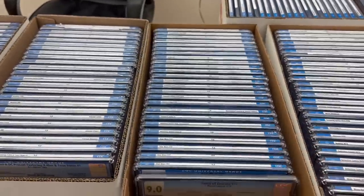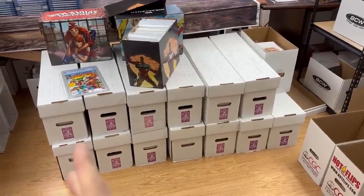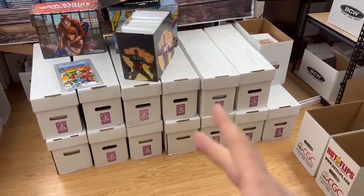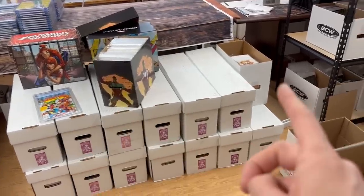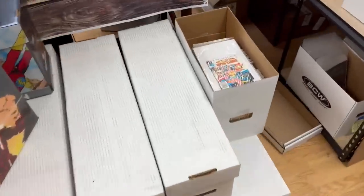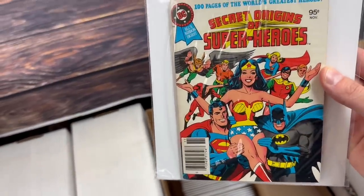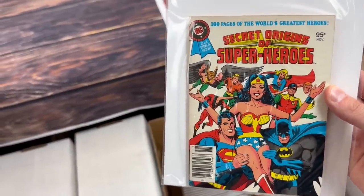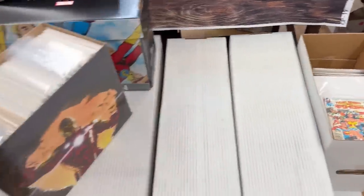Everything starts at $1 and I hope to see you there. Here are the long boxes — it's actually 13 long boxes, 3 short boxes, and then this short box of special pocket-sized books. I really like this cover here on this one. He said some of these go for like $20 to $40, the pocket-sized ones.